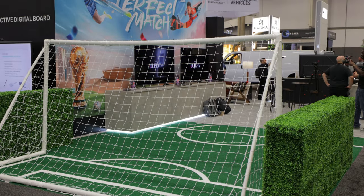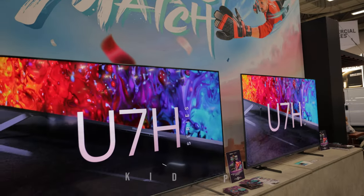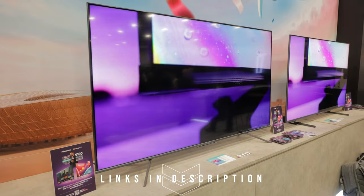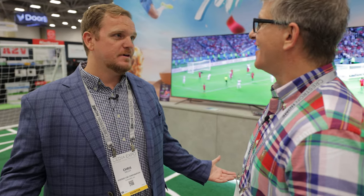So Chris, tell us what we've got behind us here. Hisense is a sponsor of the FIFA World Cup in Qatar, and so this is our World Cup activation zone. We're showing a couple of our flagship ULED quantum dot televisions. We've got a U7 and a U8. We're showing quantum dot, full array local dimming TVs, but also new technology — mini LED backlight TVs — and we've got it all kitted out for the World Cup, just having fun with the sponsorship.